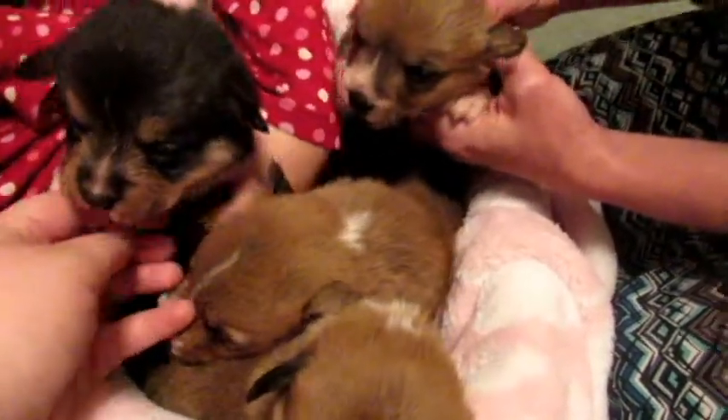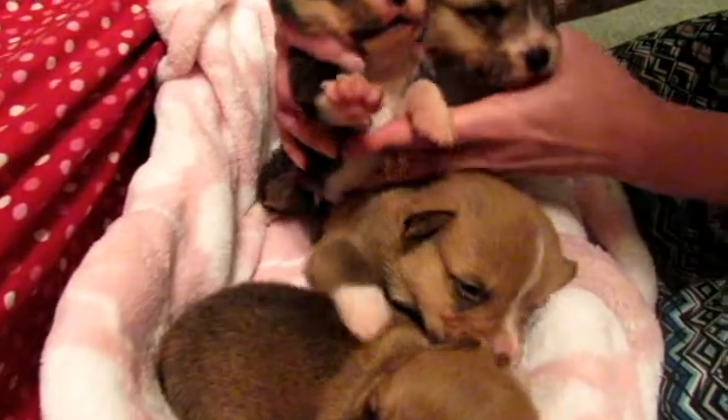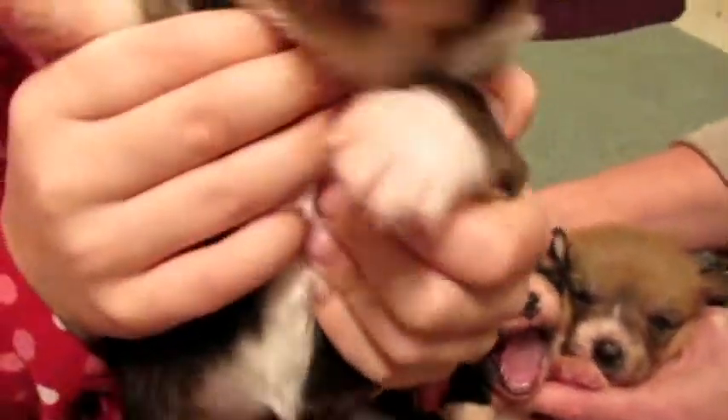We have three reds and two tricolors. We actually have tris now because I don't think we've ever shown tricolors. Look at the little tricolors — aren't they so cute? Their eyes are open too.